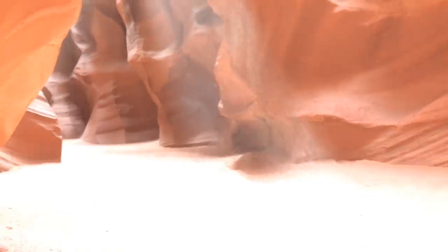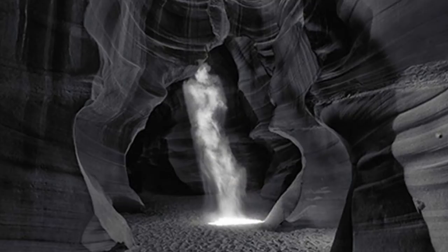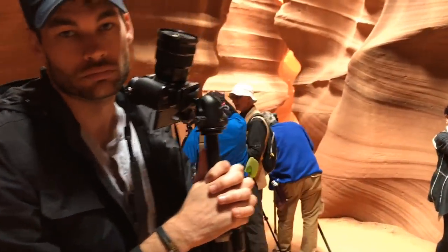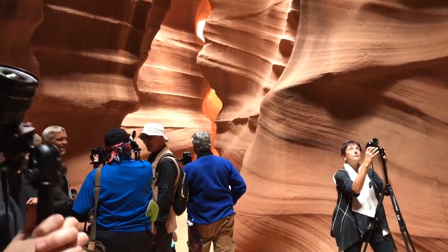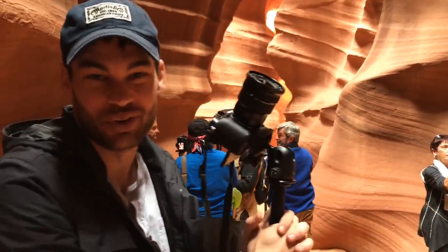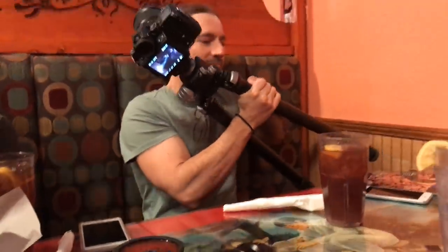In case you didn't know, the most expensive photograph ever sold is a photograph taken in a canyon just like this by Peter Lick. This photo, named Phantom, sold for $6.5 million. So I think there's a good chance this is like the Peter Lick image right here. They're going to throw the dirt and the sunbeam is going to come through, and then we're going to sell it for $100 million. You've got to make it black and white. Mine's only going to be $13 million. As you can imagine, Antelope Canyon did not turn into a lesson for this tutorial, so it was on to the next location.